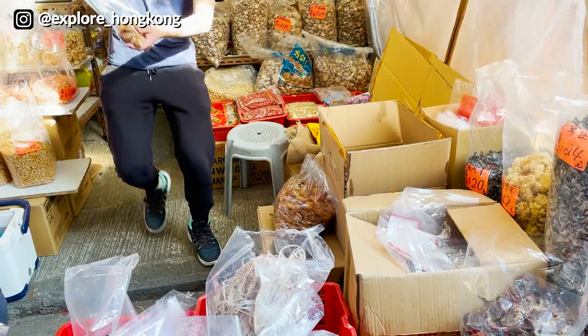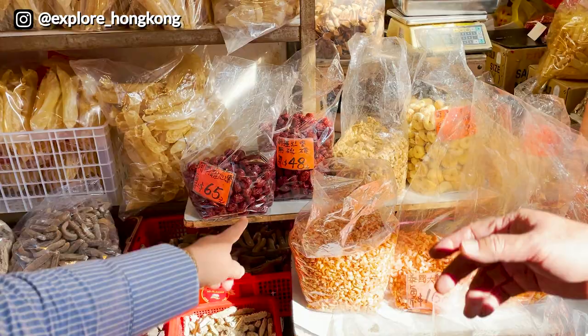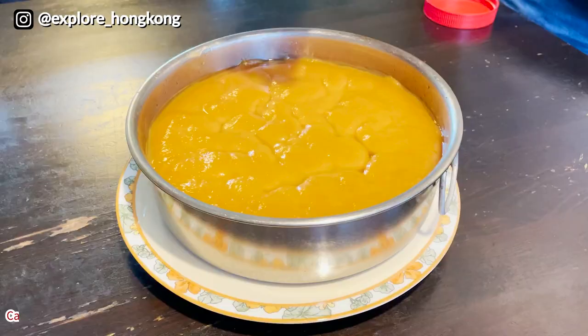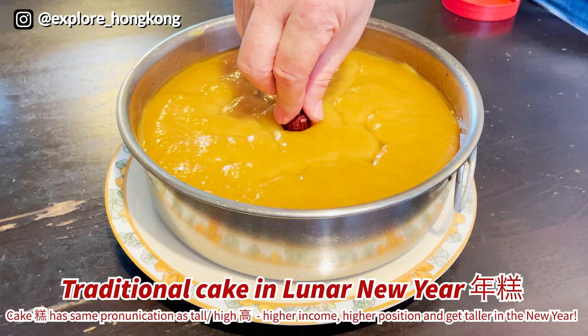For each pack there are around 30 or 40 dry scallops inside. We will also get the red dates from Xinjiang — the red colour means happiness in Chinese — and we'll put them on top of the New Year cake.